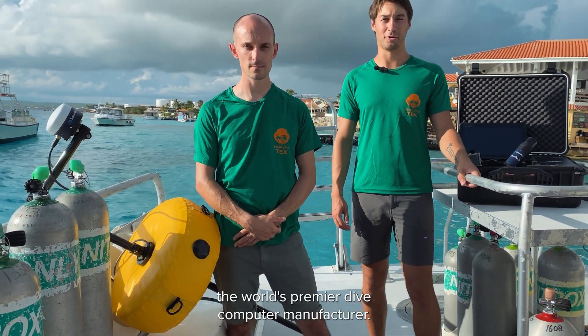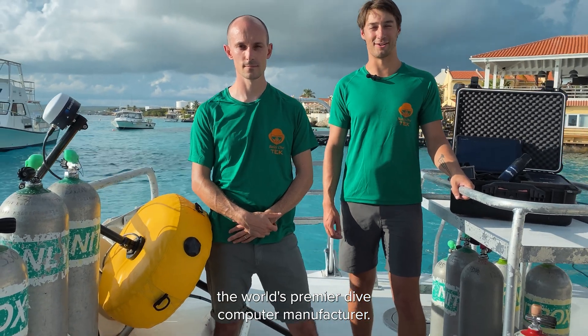Hi, my name is Dylan Winchester. I'm the Business Development Manager at Shearwater Research, the world's premier dive computer manufacturer. Hi, my name is James Van Rossen. I'm a senior software engineer at Sonodyne International.